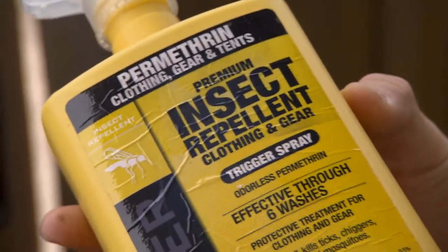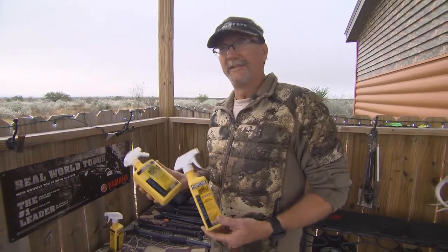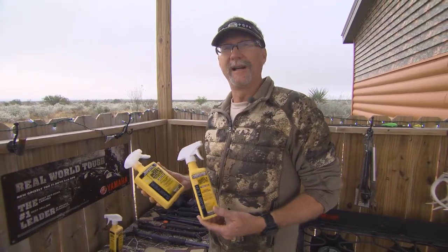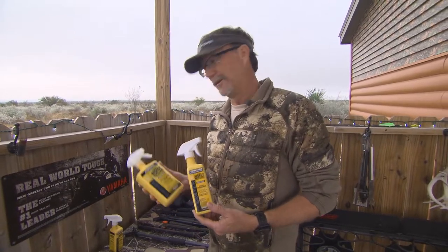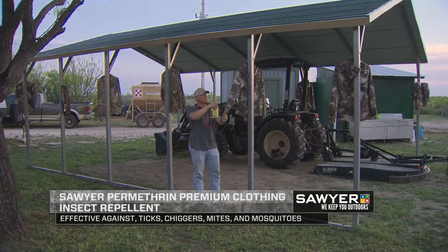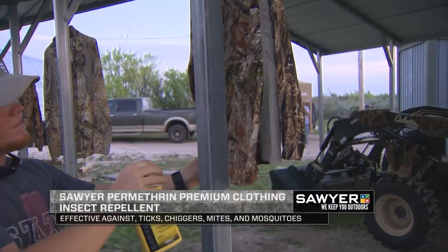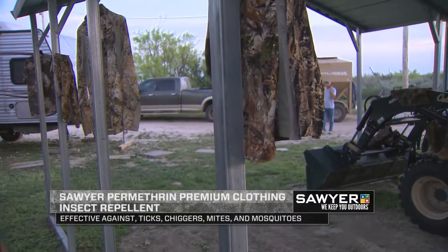When somebody first comes into camp and we're doing our orientation for the week to come, I'll actually spend time talking about here's what's going on, here's the conditions we're dealing with out there. Right now we've got a lot of bugs in the area. If you take some of this and treat your clothing right now, it'll be ready for the entire week — you spray it on your clothes and it's effective for up to six washes.